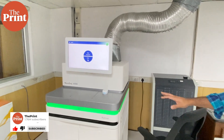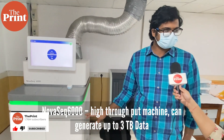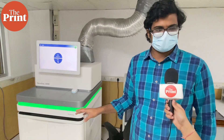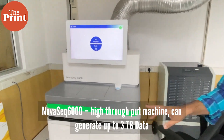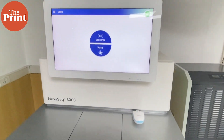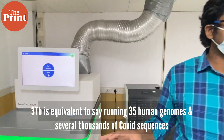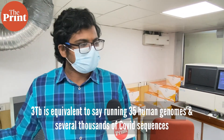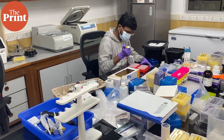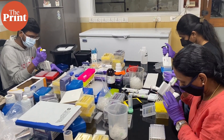This is called the Nova 6000. It is probably the most high throughput and most widely used machine across the world for large scale sequencing projects. It can generate up to 3 TB of data in one flow cell run at maximum. 3 TB is a lot of data — it's equivalent to running 30 to 35 human genomes, and several thousands of COVID sequences if you want.